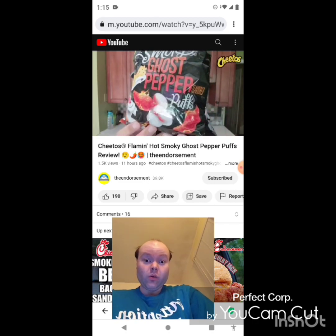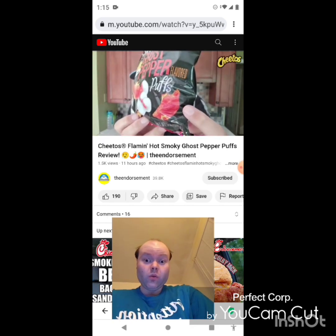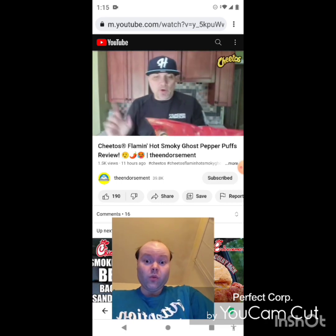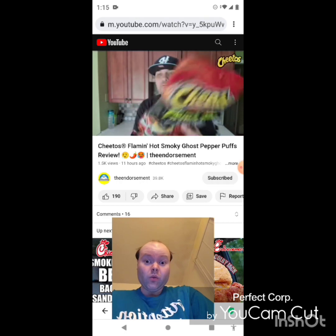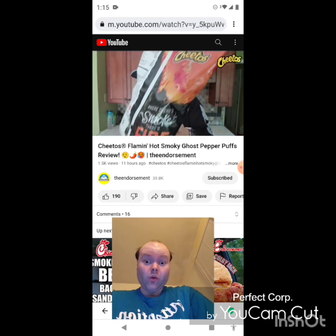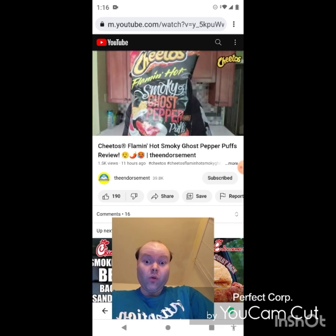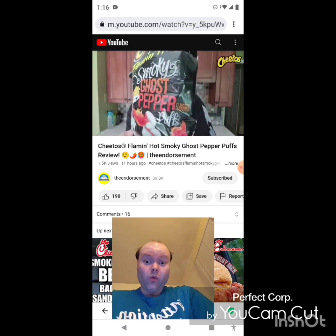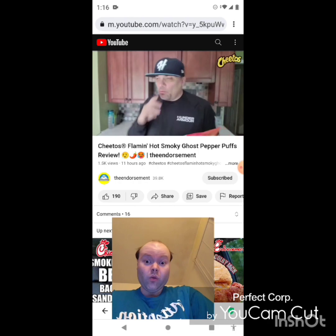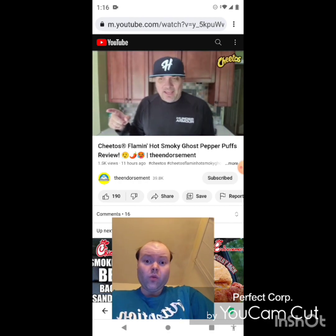Check it out — just like the standard Cheetos, you get that classic dusting on the fingertips. Love the attention to detail. They are puffs shaped like little peppers. The back of the bag says 'Where there's smoke, there's fire' — puffs with smoke and heat. The bag is on fire; they're promoting smoky ghost pepper and flaming hot. We're gonna see how hot these really are.